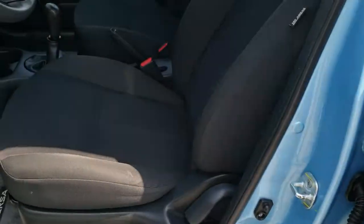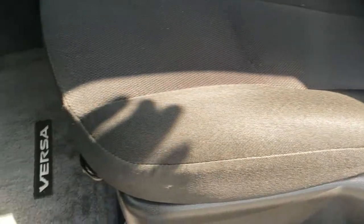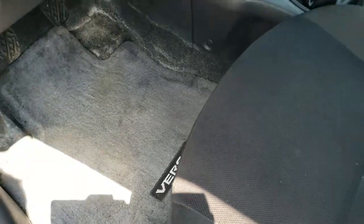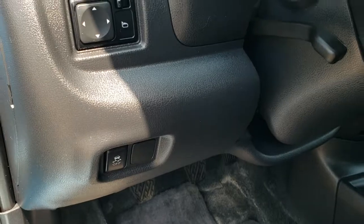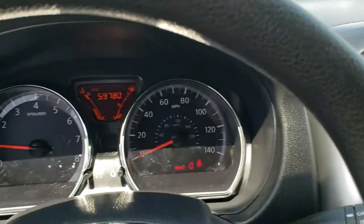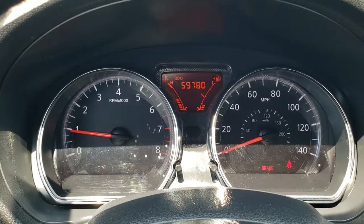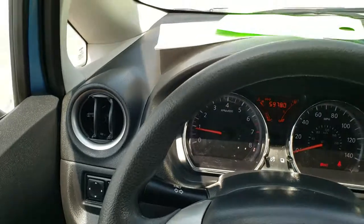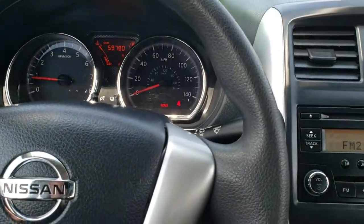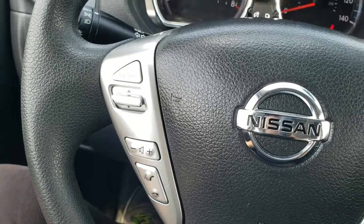Inside, the base package gives you the black cloth interior. There are no rips or tears on these seats — they are in really nice condition. We have factory floor mats throughout, and we do have power mirrors and stability control in this car. As you hop inside, you can see that this one has 59,780 miles. Instrument cluster is nice and clean. Steering wheel is in nice shape as well, no scuffs, scrapes or major wear on that.